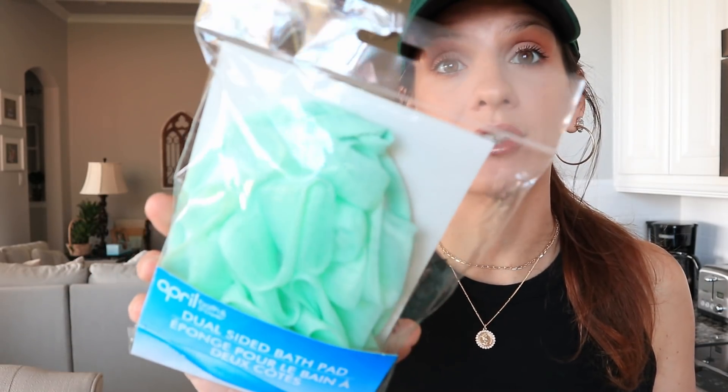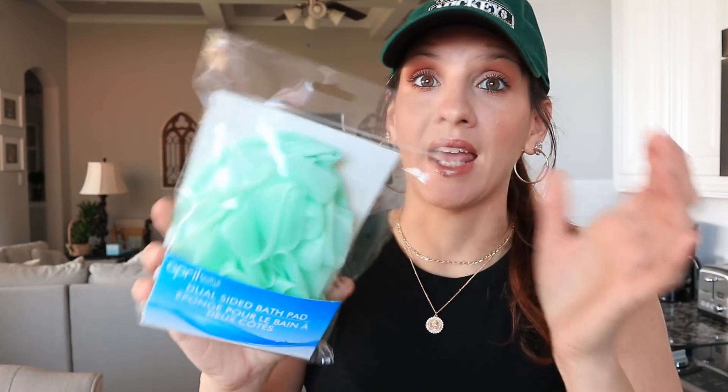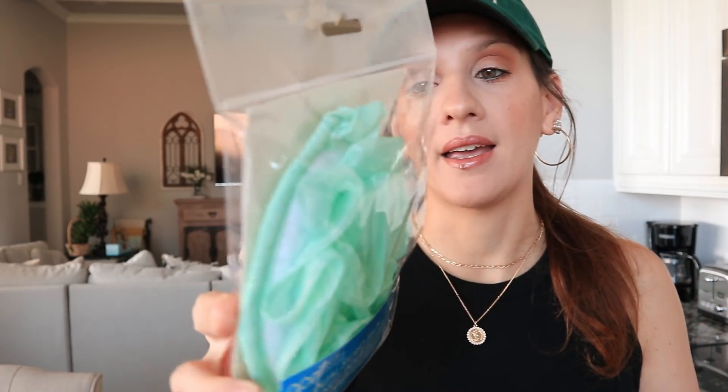I needed a new loofah and this one caught my eye — I've never seen a loofah in this form at Dollar Tree. It is a dual-sided bath pad and what I liked about it is that it was encased in packaging, not just left open where anyone can grab it. I prefer the covered kind. I picked this green one. You can see it's flat on the back, which will probably do a really good job of exfoliating and scrubbing.